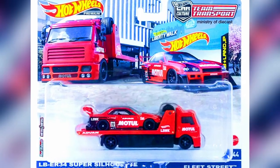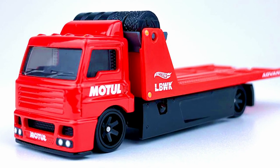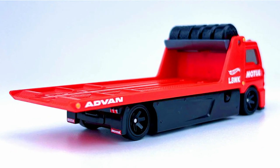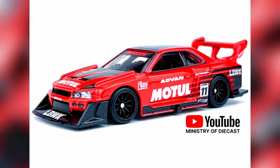A new truck for Team Transport this year, with a new cabin similar to Aerolift — a flatbed with some spare tires on top, with motor initials on sides, with a red body and black base. The car with the truck is a LB-ER34 Super Silhouette Nissan Skyline in beautiful red similar to the truck, with racing decals and initials on sides and grey detailing.